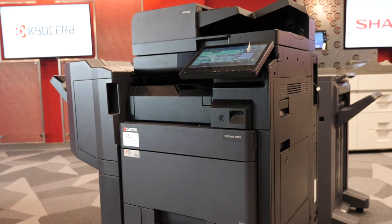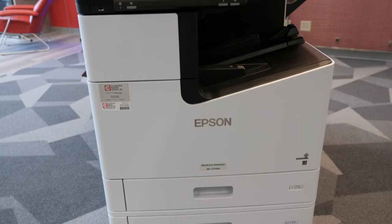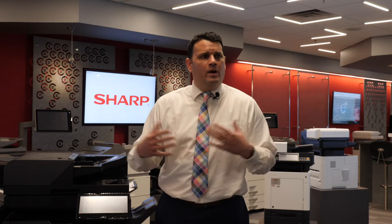What products do we sell? What brands do we carry? The list of core products that we carry are Kyocera, Sharp, Lexmark, Epson, and KIP for wide format devices. We also have access to HP products and a number of others.